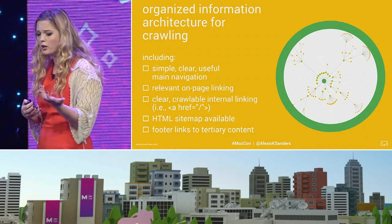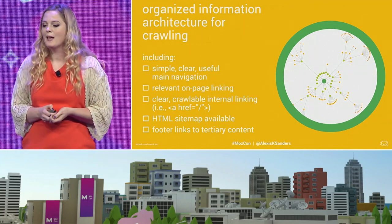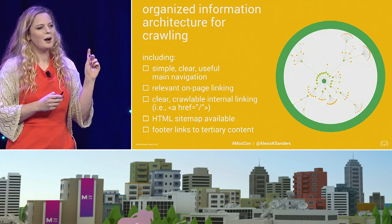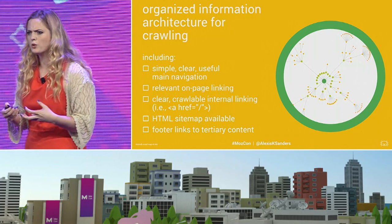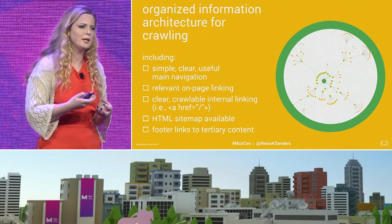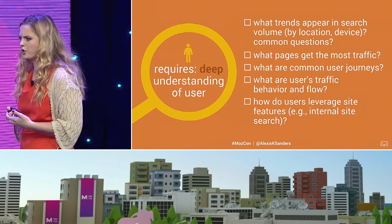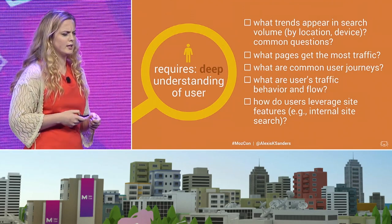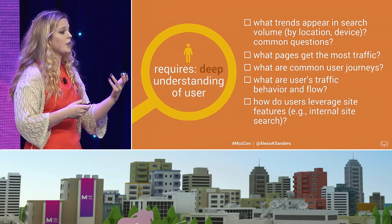You also want to have an organized information architecture, which for many of us comes down to a simple, clear main navigation, making sure that all links are encoded in HTML, and that you have relevant on-page internal linking so that the user can flow through the journey the same way a bot would. HTML sitemaps are a little bit underappreciated — although they're somewhat archaic, they offer a lot of potential. If you notice users are going to your HTML sitemap and then to a specific section of the site, that may indicate something in your main navigation needs improvement. Really, it all comes down to a deep understanding of the user and how they flow throughout that journey, and how we can improve that to reduce friction.